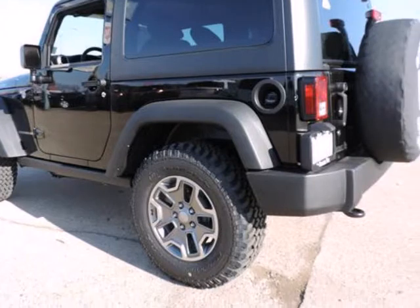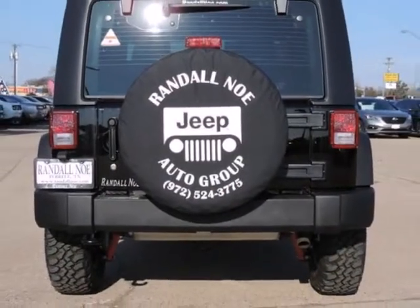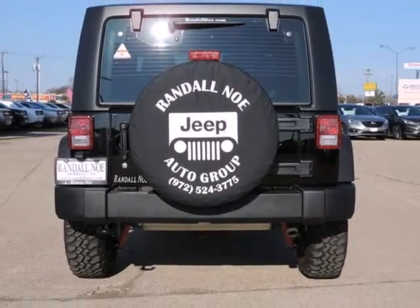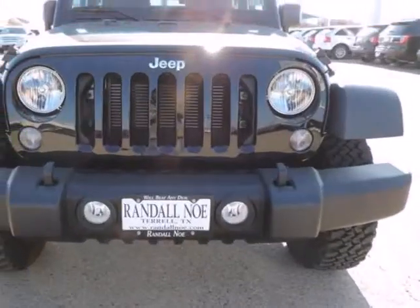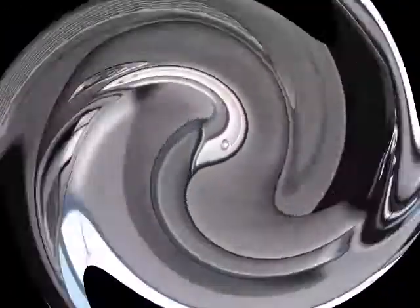Under the hood you will find the 3.6 liter 6-cylinder 24-volt MPFI dual overhead cam coupled with the automatic transmission. Purchase this Jeep with confidence knowing it is backed with a 36-month/36,000-mile warranty.